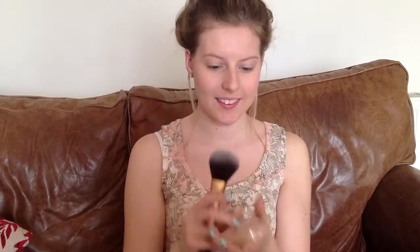I set my makeup with Rimmel's Stay Matte powder in the colour Warm Beige and used my Real Techniques powder brush.